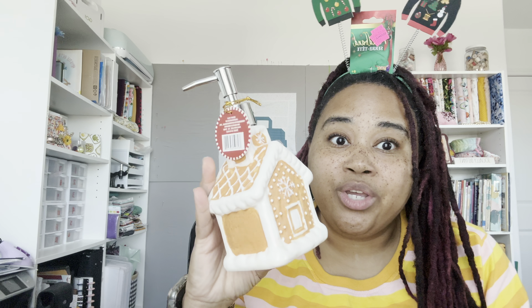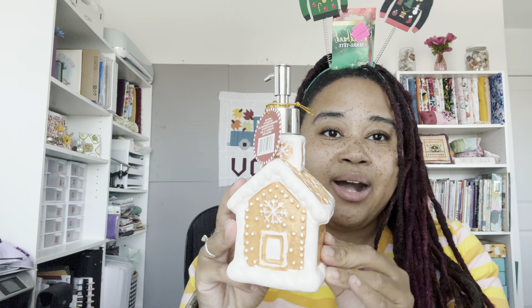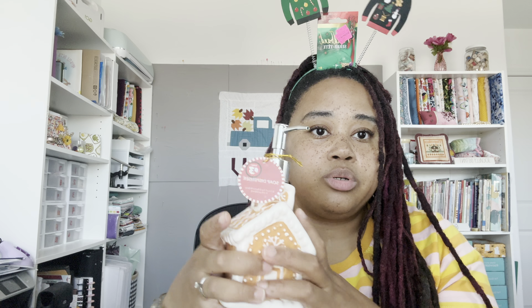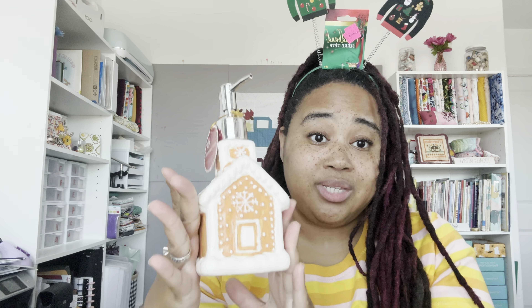This was so cute, y'all — it was $3 in the $3 section. You really can't beat that. It's a whole gingerbread house — it's a little pump for soap. I put my dish soap in a pump next to my sink so it's easier to use. I'm going to put this one there. So cute.